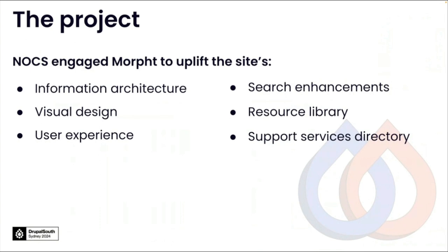Knox engaged Moft to uplift the site's information architecture, visual design, user experience, search enhancements, improvements to their resource library and to create a support services directory. In this presentation, we'll be covering the restructure of the information architecture, which also included first-hand user testing, and the new visual design using a design system.